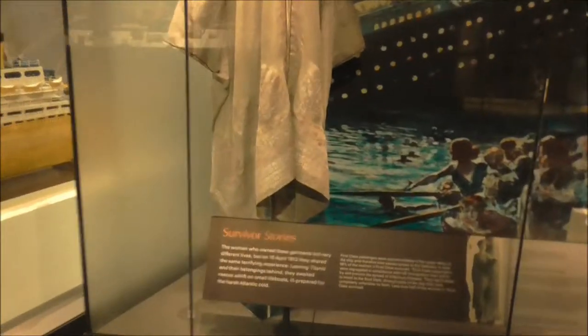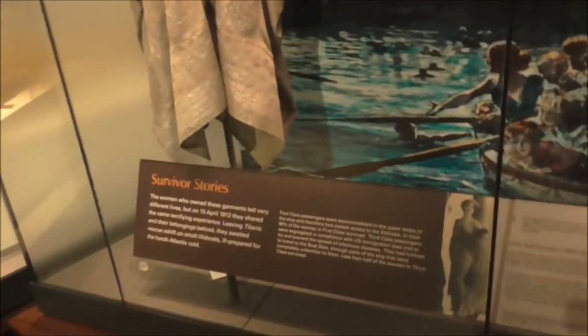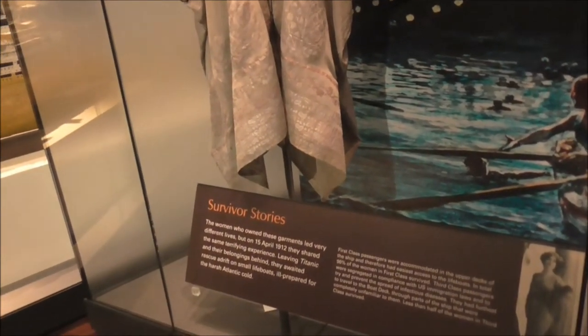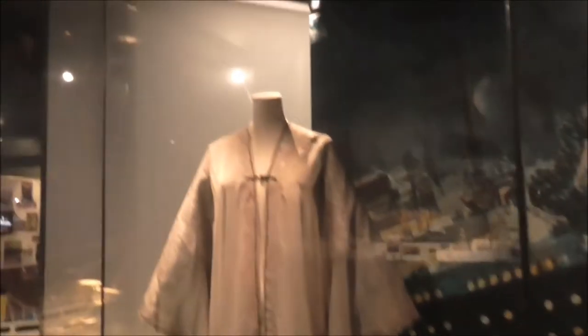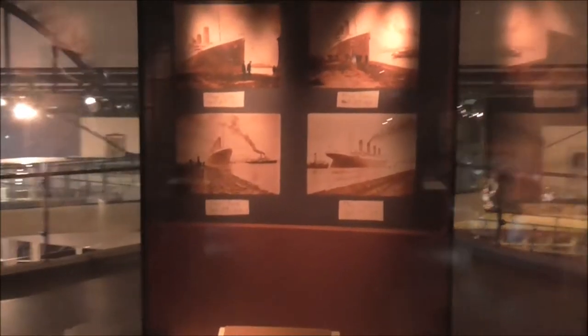Survivor stories. Two women who owned these garments led very different lives, but on the 15th of April 1912 they shared the same terrifying experience. This is the actual hat and clothes that one of the people wore — Lady Duff Gordon and Bertha Mulvihill. And there she is.